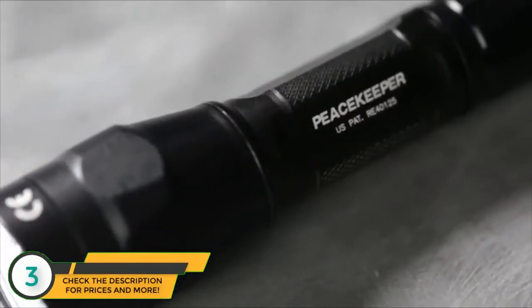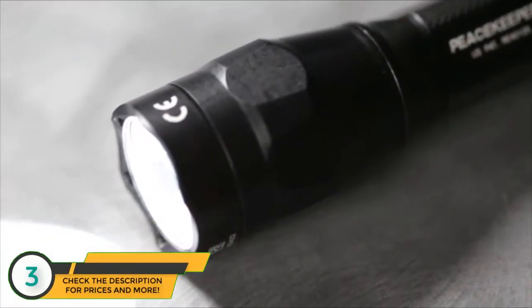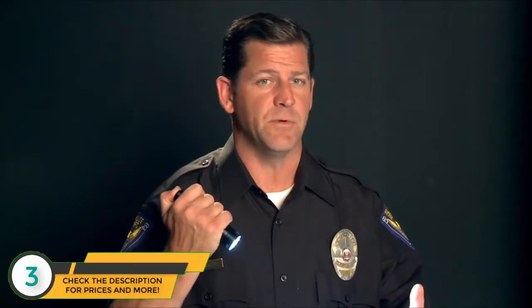The dual output Peacekeeper was designed to always deliver the stunning 600-lumen beam first, so in tactical situations where you need a lot of light fast, blinding light is just a press or click away. For low output, just click off and back on again within two seconds.